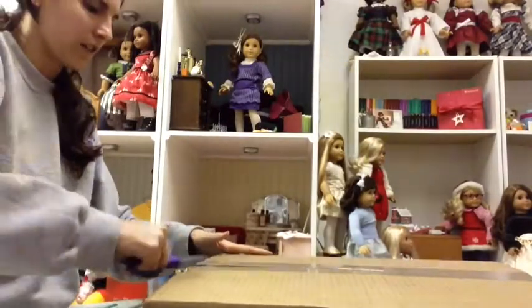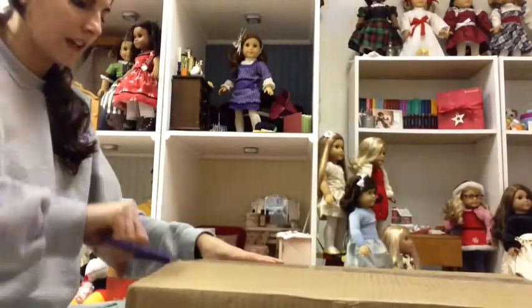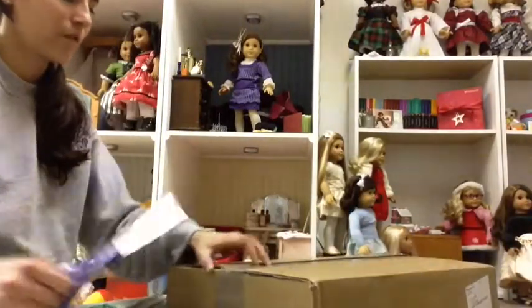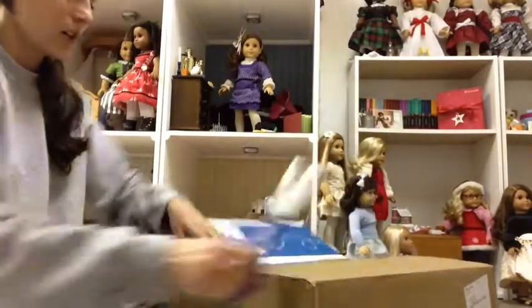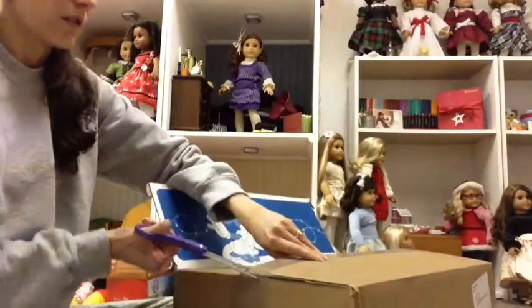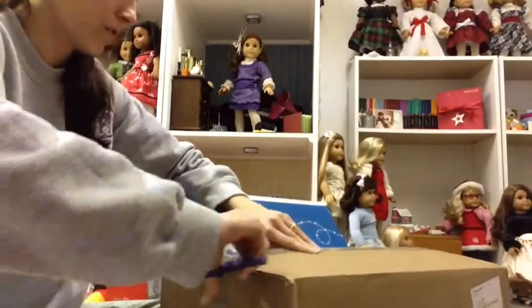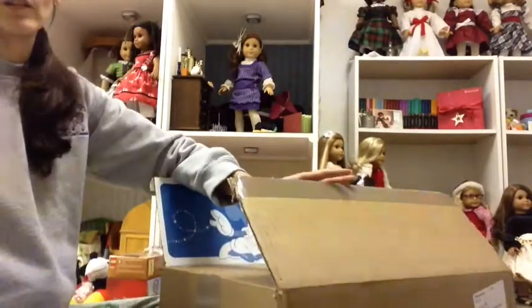I just figured I'd show everyone what I got them from the Disney store. So if you're not interested in Disney store items, feel free to skip this video. But I know a lot of people that are into AG are into Disney too. I'm definitely into both. And I will do — I keep saying I'll do it — I will do a review of my It's a Small World France doll.